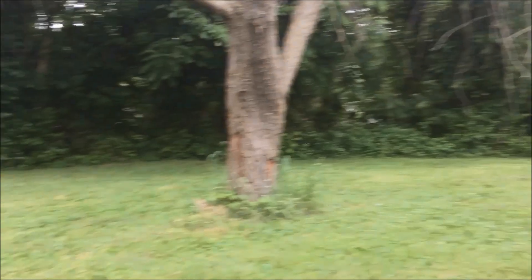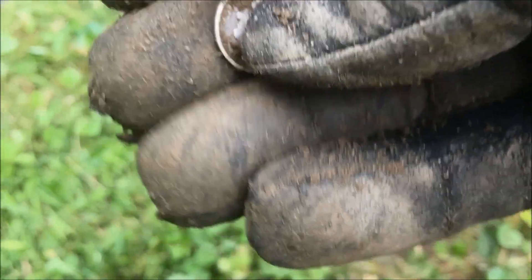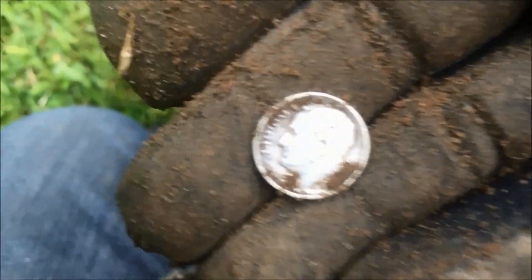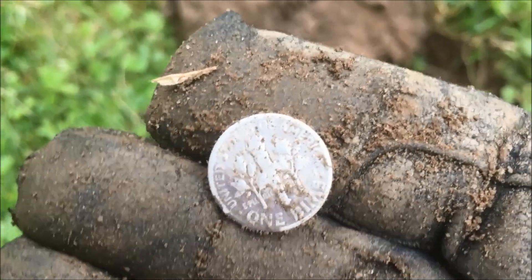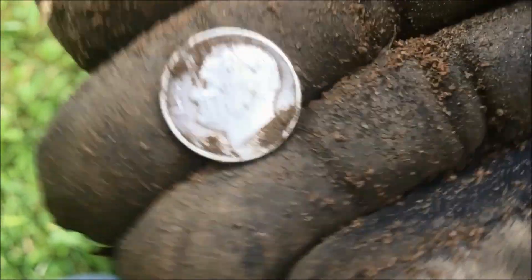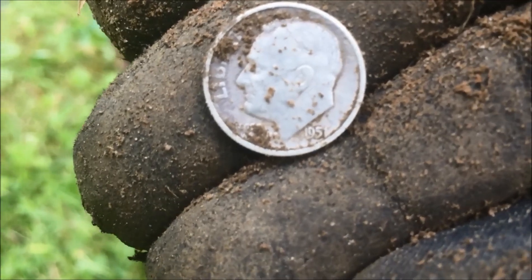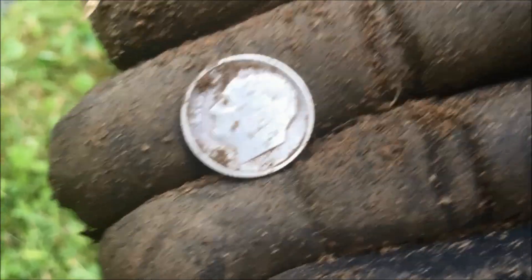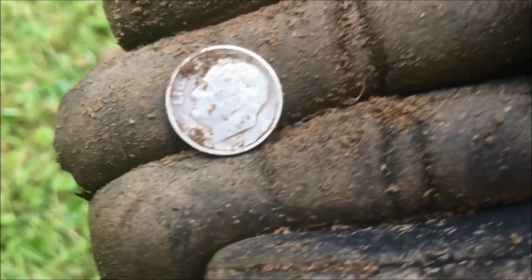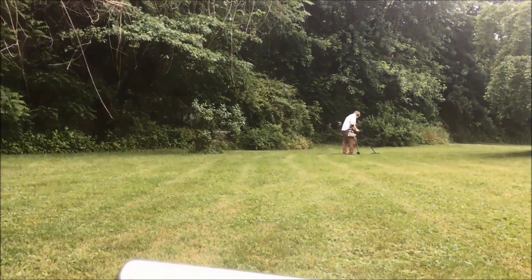We're still working this old house going around the perimeter. I just got what I'm positive is going to be a Silver Roosevelt. I didn't even clean it too well yet, but I could tell just how shiny it is. There was no dirt on the back, and I saw some nice toning. Looks like 1951 — it's my second silver of the day, along with the '43. No coins yet for Kyle. He was getting frustrated. I don't blame him, but it's a process — he'll get there.